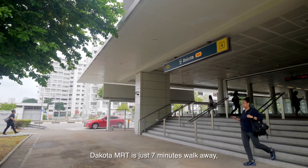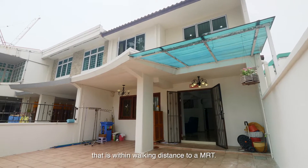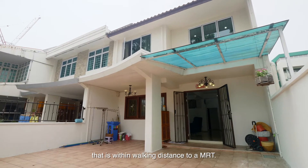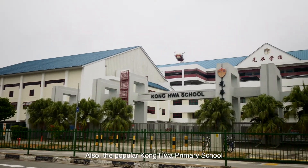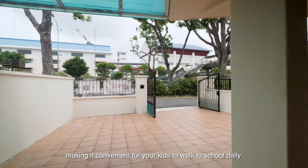Dakota MRT is just 7 minutes walk away — a rare chance to find a landed property that is within walking distance to an MRT. Also, the popular Konghua Primary School is just at your doorstep, making it convenient for your kids to walk to school daily.